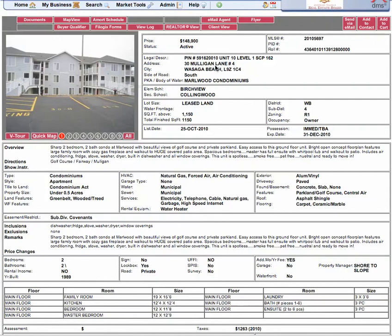Hi everybody, it's Andrew McKay with this week's MLS tour with Century 21 Millennium here in Wasaga Beach. Six homes — I'm going to whip through them quite quickly for you. I'm not being a cheesy realtor, but there's some excellent value.